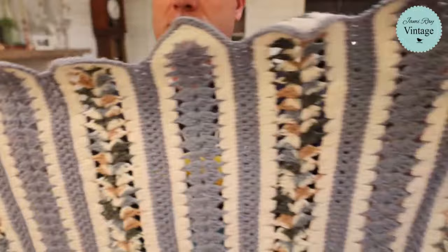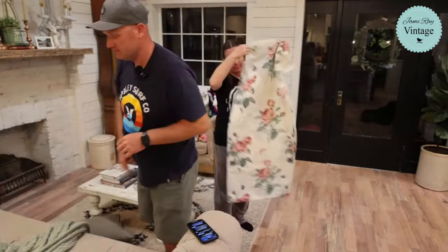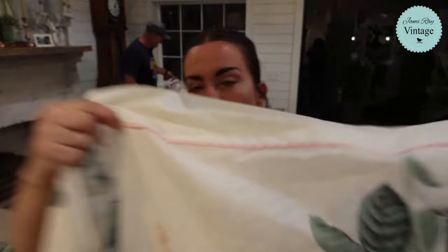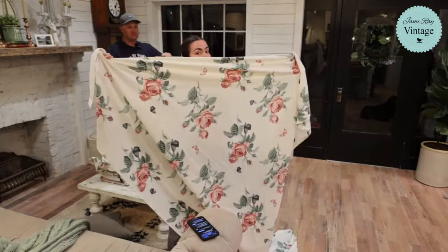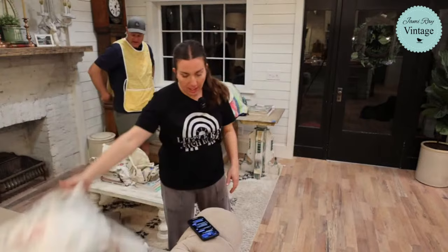We've got a flat sheet with a matching pillowcase - the sheet has a beautiful scalloped edge detail that you just don't get on modern sheets. It's what would be called percale - not too soft, not too stiff, a proper sheet. It would also make a really beautiful quilt. We think it's around $22.95 for the sheet and pillowcase set.